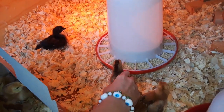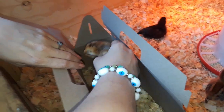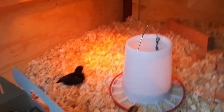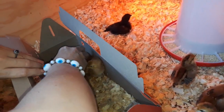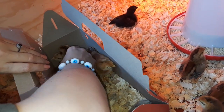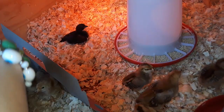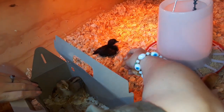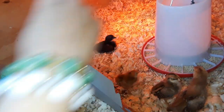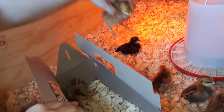This one's pecking me. You're going to be a tough one, huh? I thought they'd calm out. I think it's stressed out by the light. It seems pretty settled though.